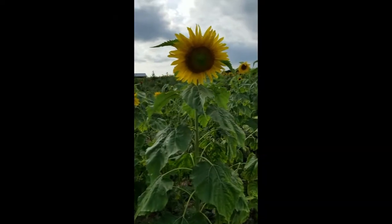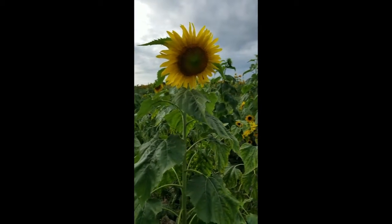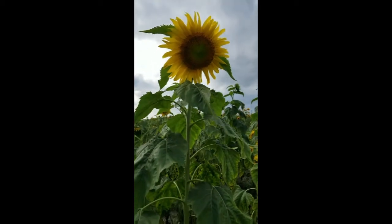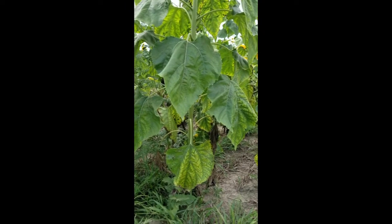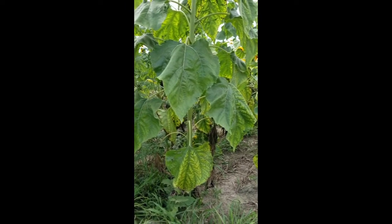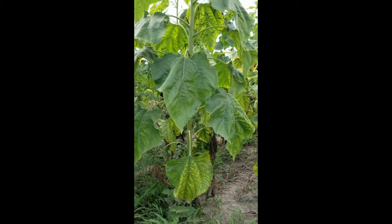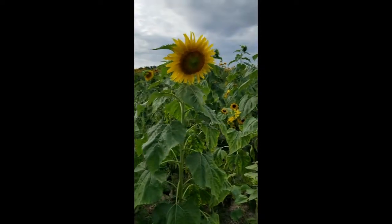A lot of people don't know this, but sunflowers are a veritable battleground. Aphids love sunflowers. Aphids are little tiny creatures that live on sunflowers and they love to suck the juice right out of the leaves, which of course is the main place where the sunflower produces all of its food and all of its photosynthesis. So when the aphid drinks the juices out of the leaves, it kills the plant.